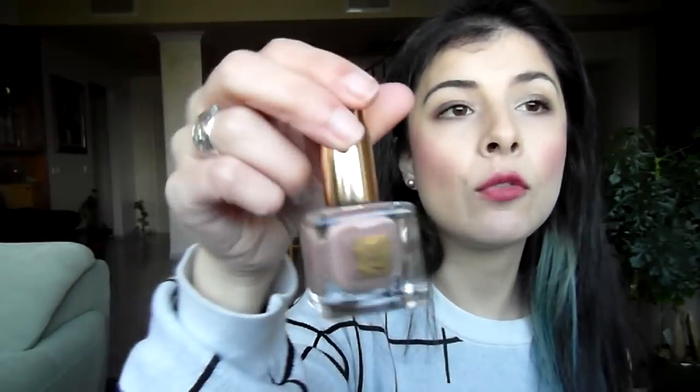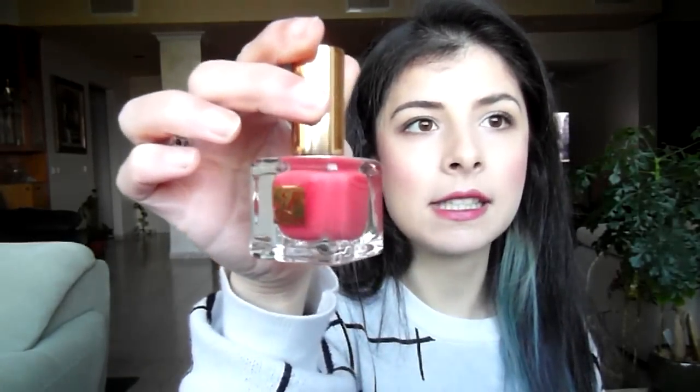Then I have a few Estée Lauder nail polishes. The first is called Stauvein — I talked about this in my 2014 favorites — a beautiful, sophisticated nude. I have another in the shade Pure Color Hot Coral, a beautiful coral shade that I really enjoy for summer. Then there's the beautiful Lyre, which I love wearing on my toenails. And my favorite Estée Lauder nail polish is called Viper — it's like a blackened forest green, very metallic and beautiful.